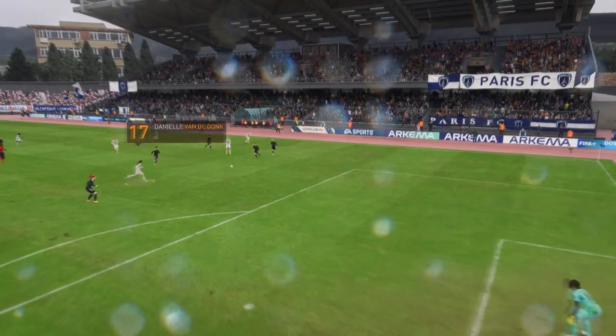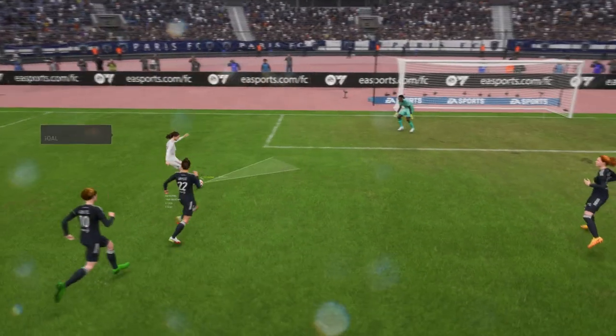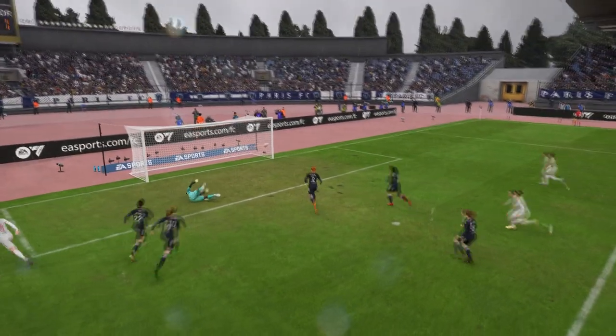Here's the goal again — and what a wonderfully weighted pass this is. The finish is really good. She just smashes that past the keeper. That's a top quality goal.